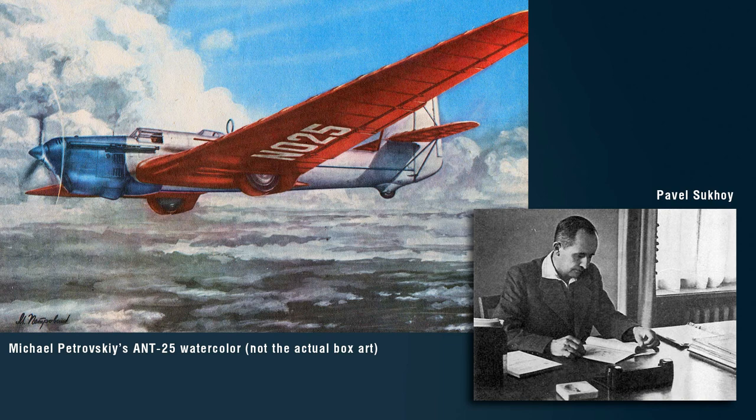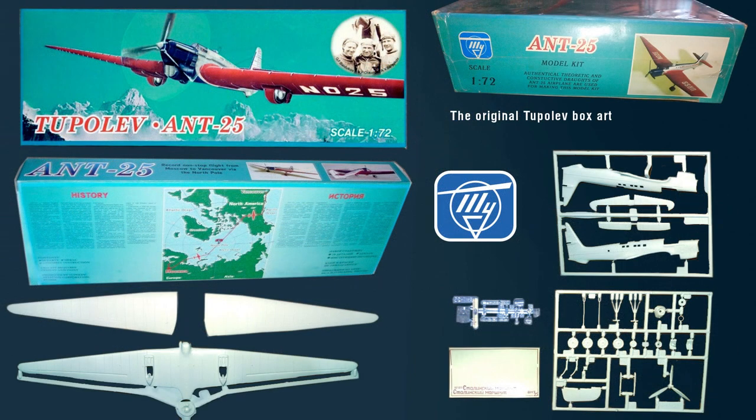The second kit followed about a year later in the summer of 1997. This was a 1/72nd scale ANT-25 — the world record-setting aircraft designed in 1933 by the Tupolev company, by the young aircraft designer Pavel Sukhoi, who would later head his own OKB, or design bureau. The Red Wing ANT-25, with the Stalin's Route inscription on the fuselage, depicted the record aircraft that made a non-stop flight from Europe to the United States of America across the North Pole.